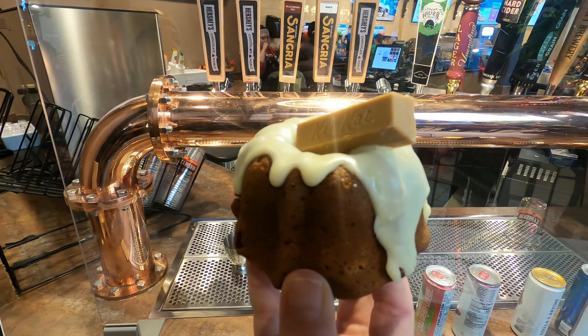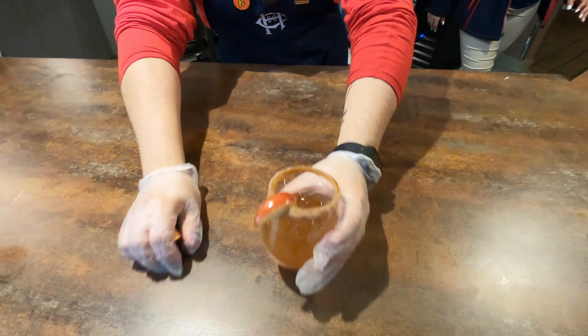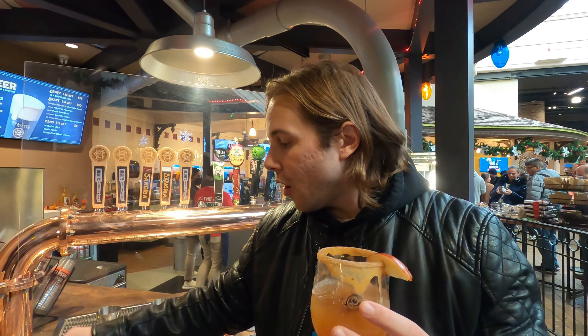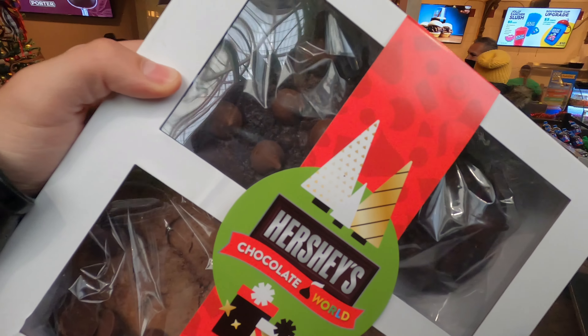Every year, Chocolate World has this candy built house. A lot of places do gingerbread houses, but Chocolate World does candy. Last year you could actually meet Santa inside it — this year he's in front of it. If you look closely, it's actually got some cookies and cream Hershey bars, some Rolos, and Kit Kats for the ceiling. Very cool and very on brand for Hershey's.